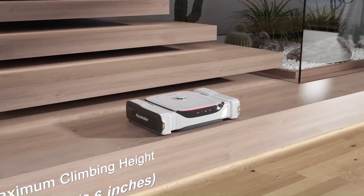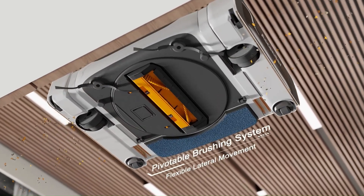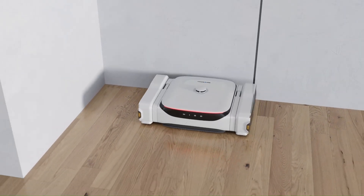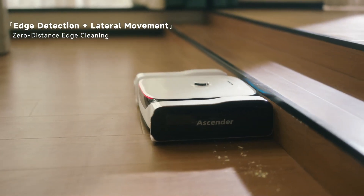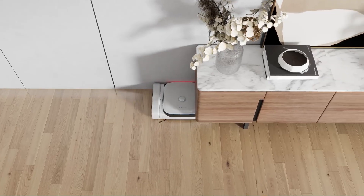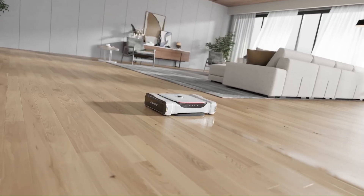Features include object detection and avoidance and automatic carpet boost. There is also a companion app that allows you to control the Ascender and schedule cleaning sessions. According to Migo, one charge of the Ascender's 12,000 milliamp-hour lithium battery should be good for cleaning a total area of about 5,380 square feet.